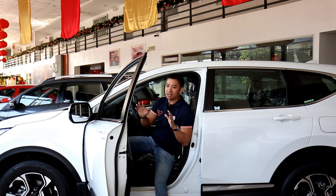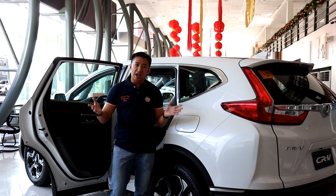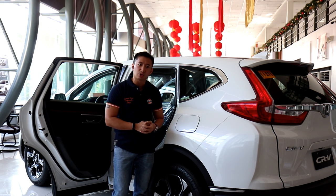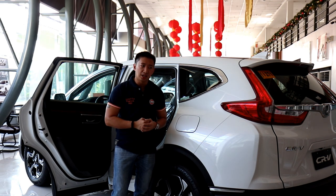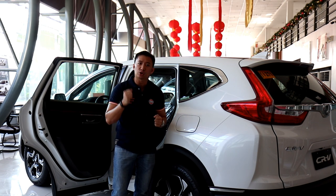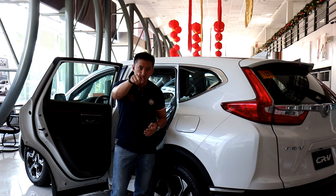So how do you make such a popular SUV even more pleasing to buyers? Well, we have this Honda CR-V SX all-wheel drive, but this is not just any ordinary CR-V SX all-wheel drive. This is the 7-seater diesel variant and today we are going to go around the car, review it, and then take her out for a short drive just to see how this car feels on the road. So let's do this!